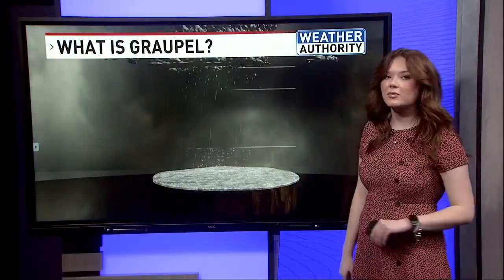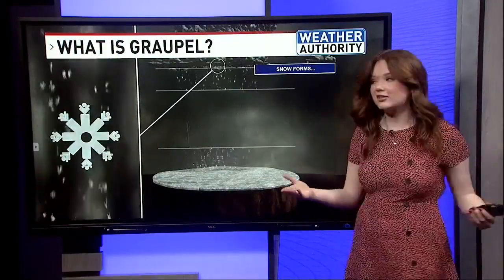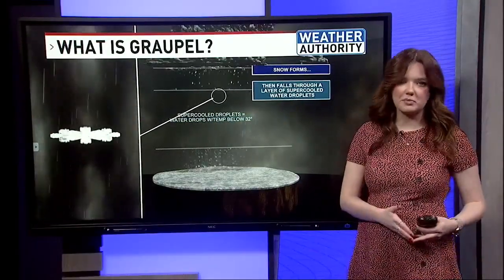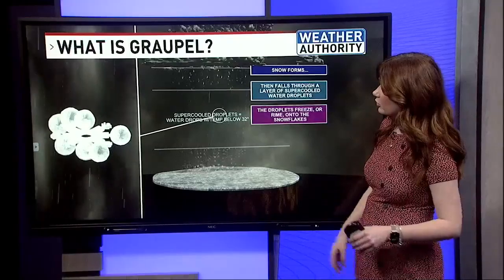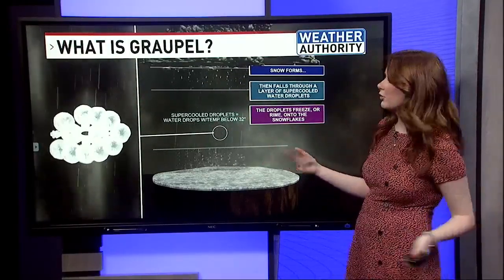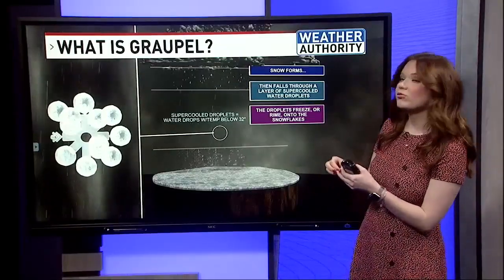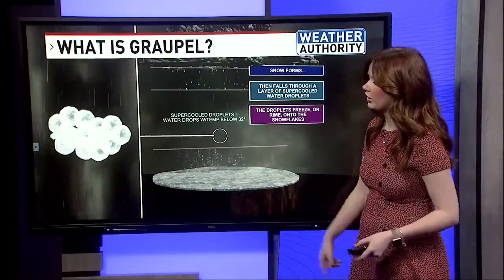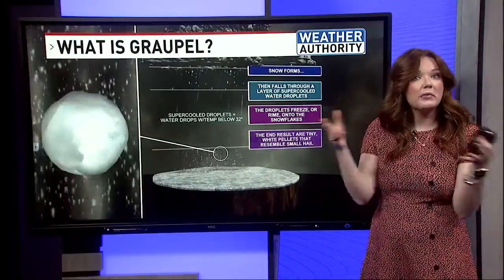Let's check out the science behind graupel. It begins as snow and eventually falls through a layer of super-cooled water droplets. Super-cooled water droplets are water droplets that can withstand temperatures that fall below freezing and stay as liquid. The droplets then freeze or rime onto the snowflakes — you can see an example on the left side of this monitor. It kind of compacts together like a mini snowball.